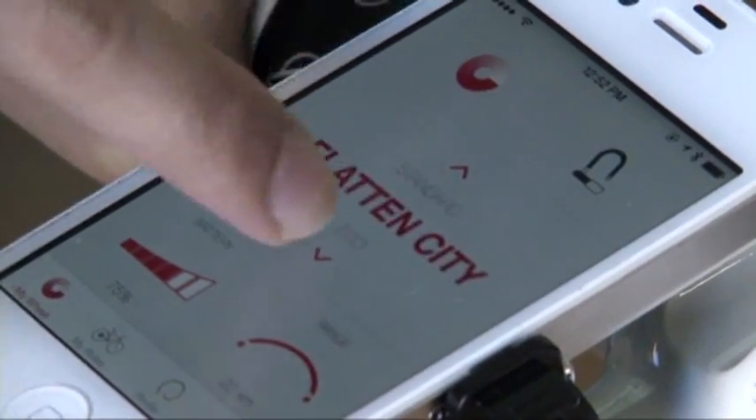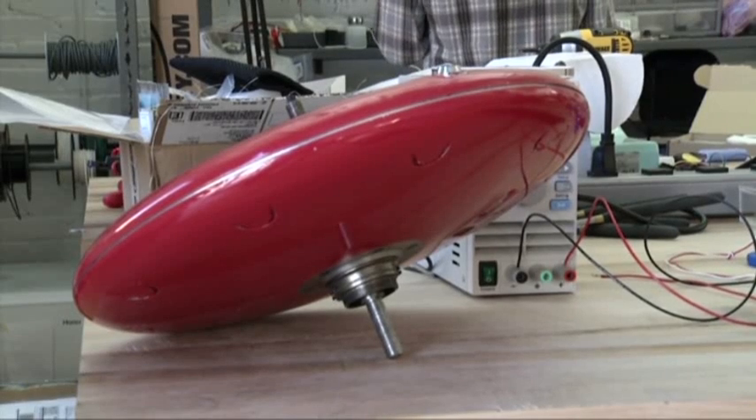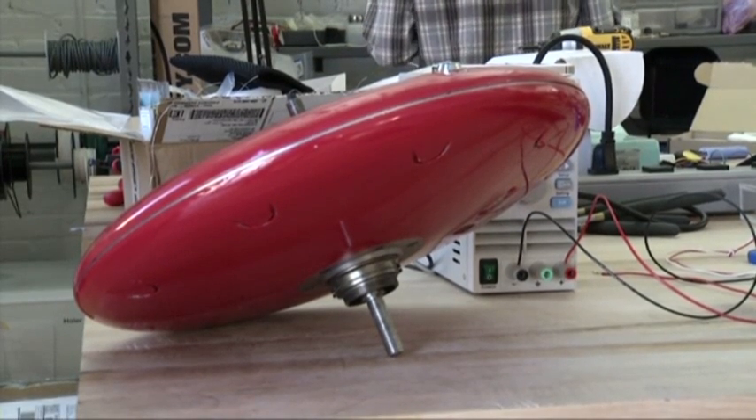It offers multiple modes — turbo, standard, flattened city — and it even talks to your smartphone. You can share with friends the number of calories burned and lock the wheel remotely for security.